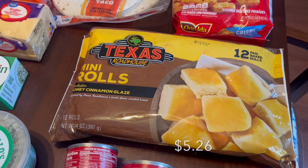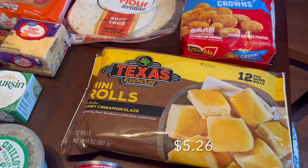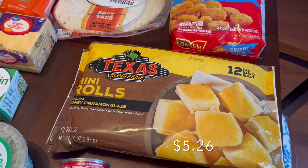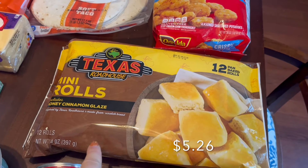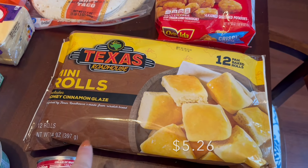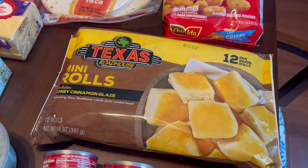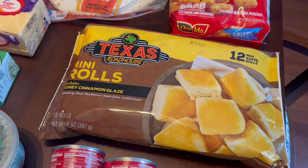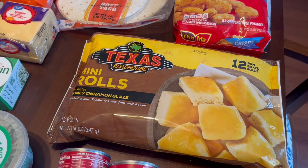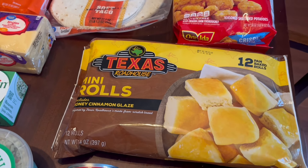I found the Texas Roadhouse rolls! If you watched my haul last week, I talked about how I wanted to make a Chick-fil-A chicken mini dupe that I saw on TikTok and I needed these, but Walmart was out of them last week. This week they had them, so I grabbed them. I might film that or at least post about it on Instagram if it turns out good — my username there is the same as my YouTube channel, Life with the Love Days.